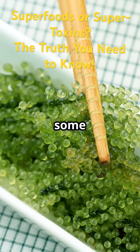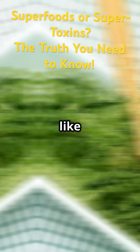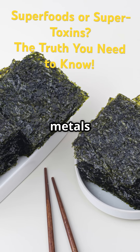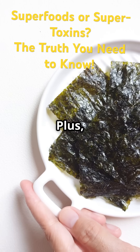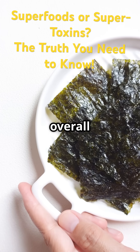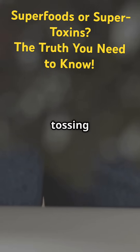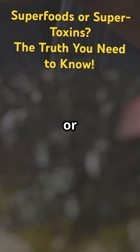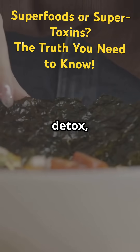Seaweed is packed with fiber that helps trap toxins, including some microplastics, and flush them out. The alginates in seaweed act like a sponge, binding to heavy metals and pollutants so your body can get rid of them more easily. Plus, seaweed is loaded with minerals and antioxidants that support your immune system and overall health. Adding seaweed to your diet is easier than you think — try tossing it into salads, soups, or even blending it into smoothies. Not only does it help with detox, but it also gives your meals a delicious umami boost.